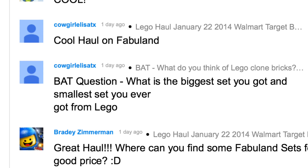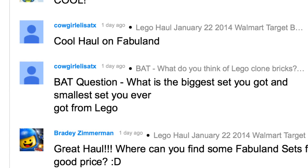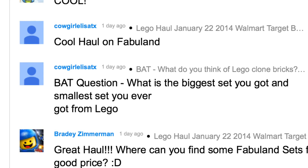The biggest set I ever had is the Tower Bridge — that is the most pieces. It's over 4,200-something pieces. It's set 10214. I have three of those.